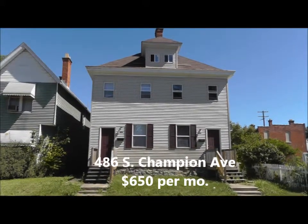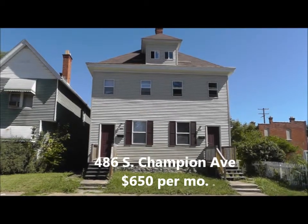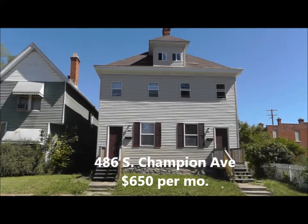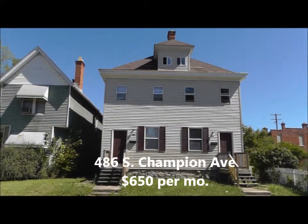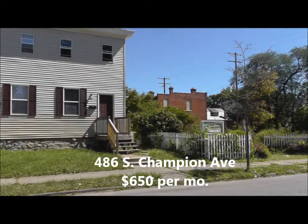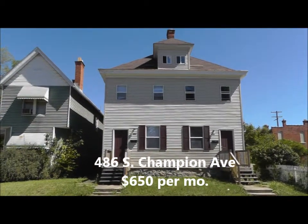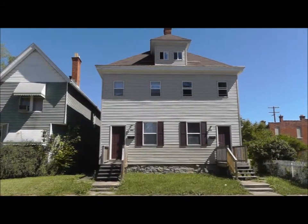Hello everyone. I'm going to show you a property that just came available. It is for rent and the address is 486 South Champion, here in Columbus, Ohio. It is one half of a duplex, located right next to a community garden, which is really nice. It's been newly rehabbed and this property is available for rent for $650 a month.